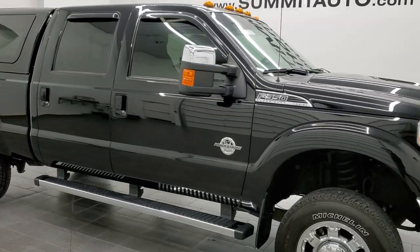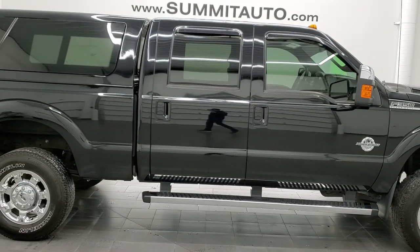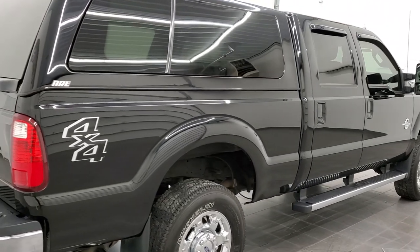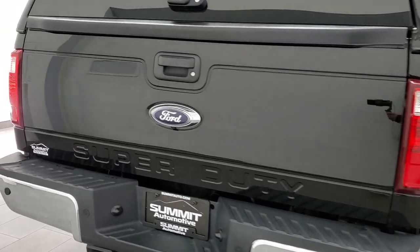Hey, this is Brett and this 2016 Ford F-350 Crew Cab Short Box Single Rear Wheel Lariat is stock number 12504Z. We're here at Summit Automotive in Fond du Lac, Wisconsin, your new and used heavy-duty truck headquarters.